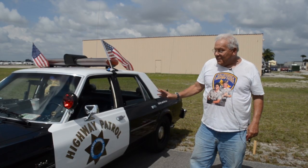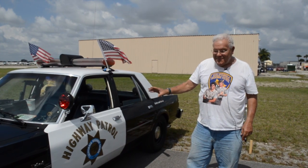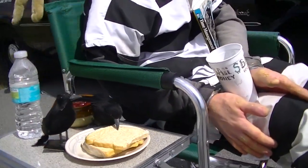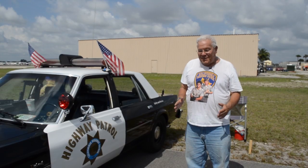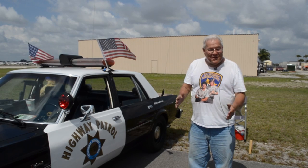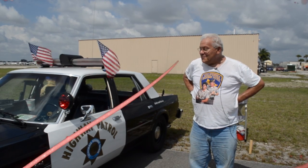It's amazing when I drive this car on the road how much respect it gets, because people are not sure whether it is a police car in terms of giving out tickets. Sometimes I drive along I-95 and it's like a parade because nobody wants to pass me. So I have a lot of fun with this car.